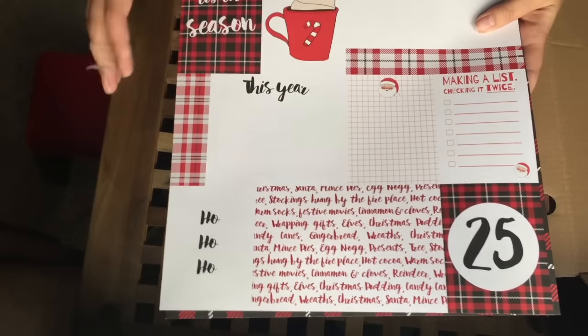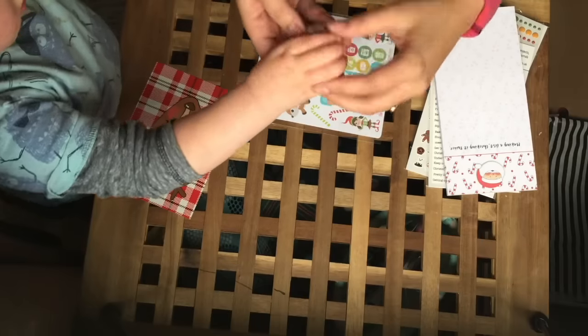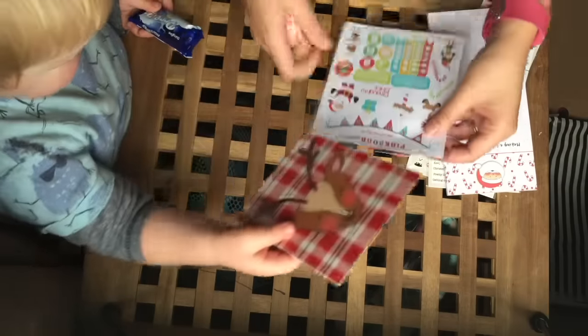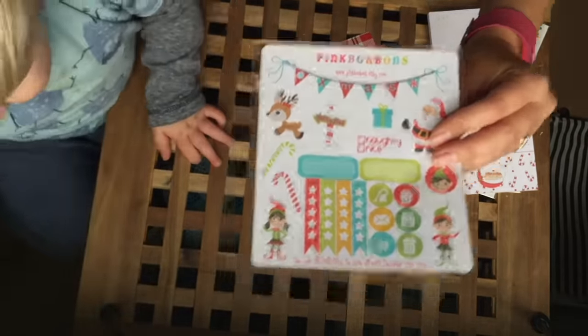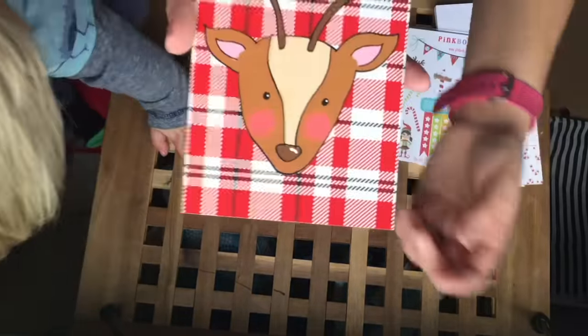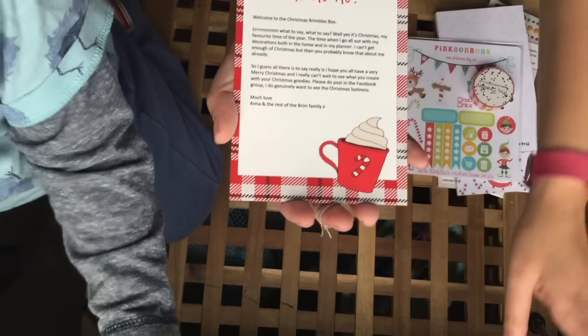Okay baby, shall we look through the Brimble's box? So again the writing one, and then you've got another bit to just chop them up. And then we have some red and white spotty washi tape. We also have some stickers from Pink Bonbons and they're all Christmassy themed too — I quite like the little bunting that says Xmas on it. Last but not least we have the Brimble's postcard that comes with each one — on here it says 'welcome to the Christmas Brimble's box'.